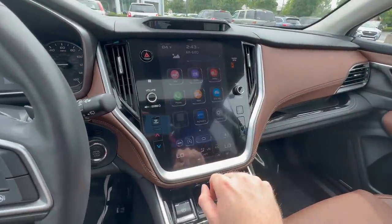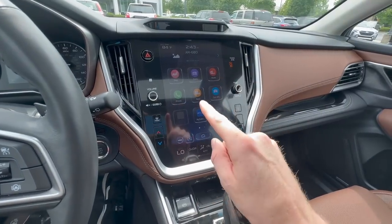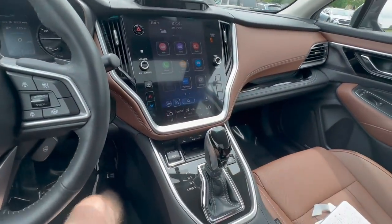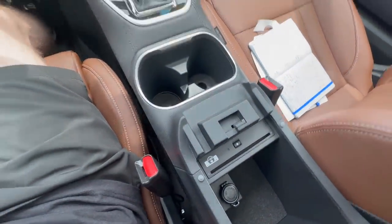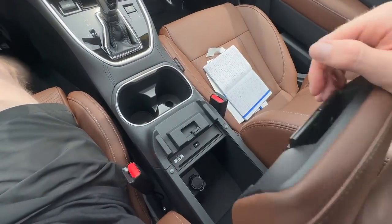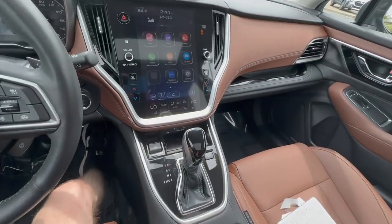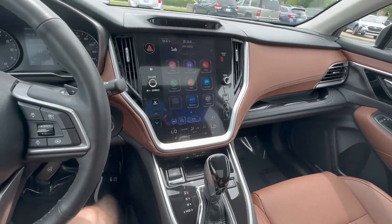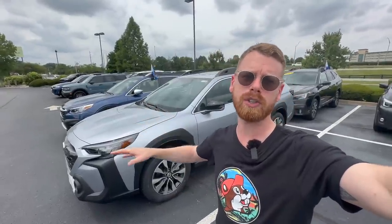Finally, while most people listen to music via radio or Apple CarPlay/Android Auto through apps like Spotify and Pandora, the Touring comes standard with a CD player located in the center armrest. You can get this added as an optional accessory on other trim levels, but it's standard on the Touring.